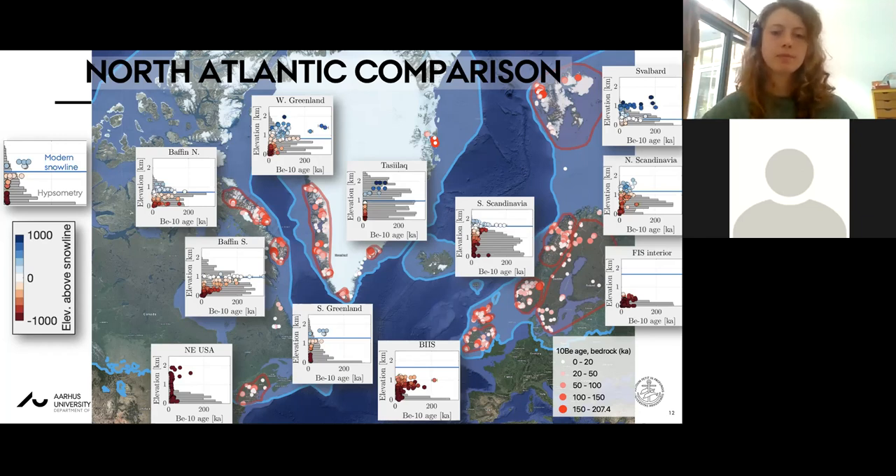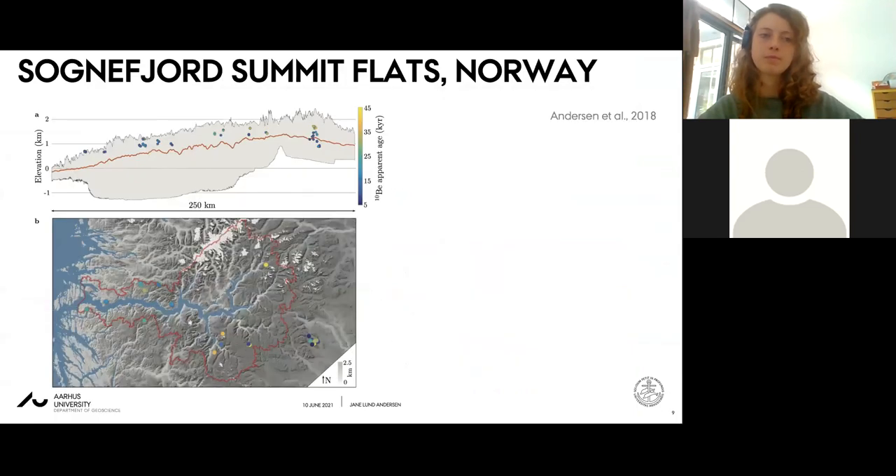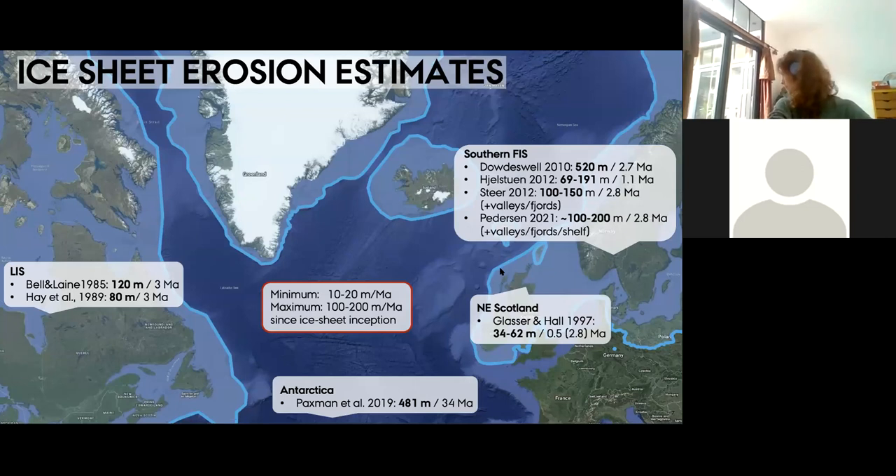Bernard asks for an update on consensus regarding the amount of Quaternary erosion for western Norway. Janne answers that the estimates are starting to converge: the two most recent papers by Vivi Petersen and Philip Steer both arrive at around 100 to 250 meters over the Quaternary, but this is erosion outside of valleys and fjords - something that needs to be added on top of the plateau surfaces. This is spatially very variable as the cosmogenic data show.